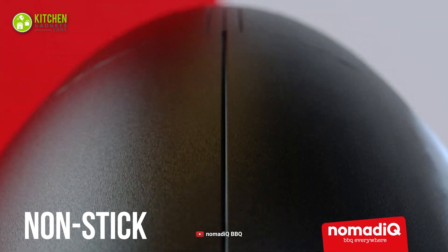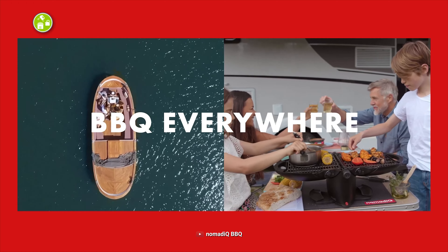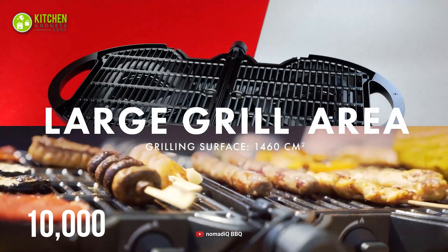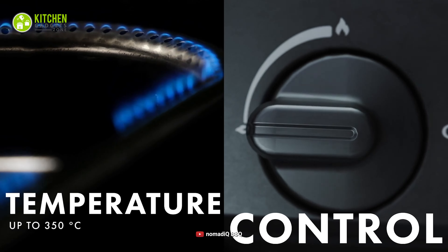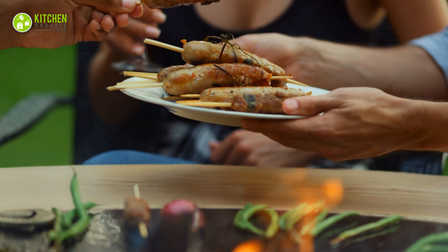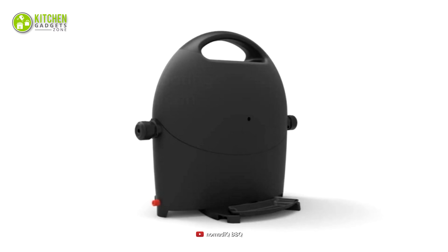Its non-stick, ceramic-coated, 226-square-inch cooking grates offer a pretty large cooking space, so you can grill both chicken and veggies together. Moreover, this has two separate burners with up to 10,000 thermal units for heat generation. Thus, you can control the heat and make your dishes soft inside and crunchy outside. In short, grab this Nomadic Propane Gas Grill because it's lightweight and distributes heat properly.